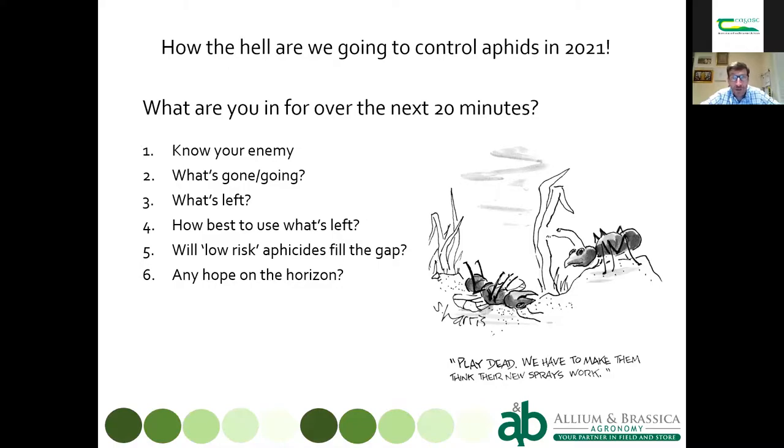We'll look at what I call low-risk aphicides — biological insecticides or insecticides which work with a physical mode of action on the aphid. Then we'll have a look forward to the future regarding pesticide approvals, and we'll also talk briefly about mesh and about predators and parasitoids — beneficial insects.